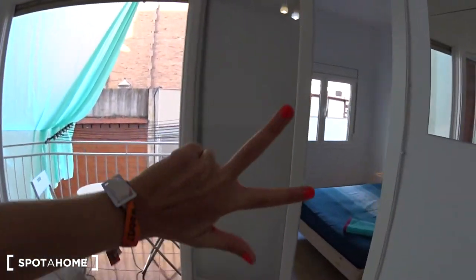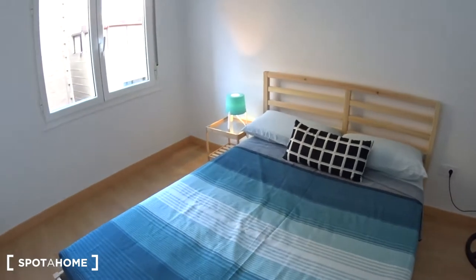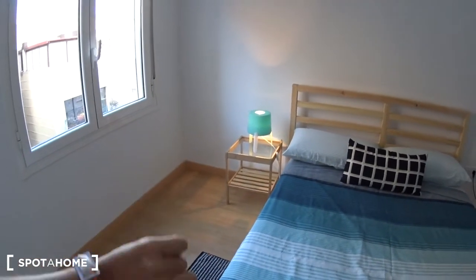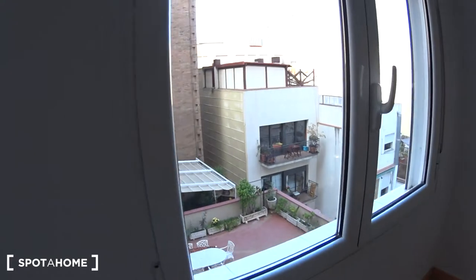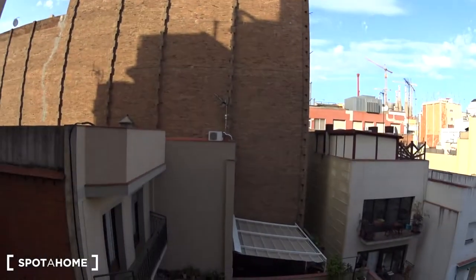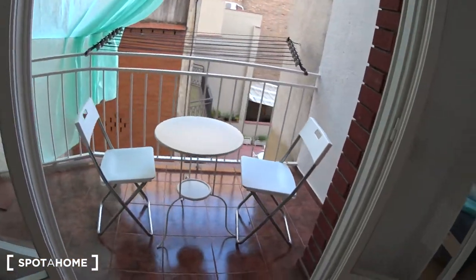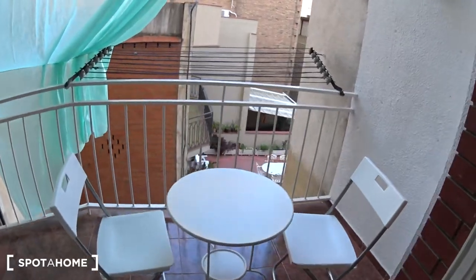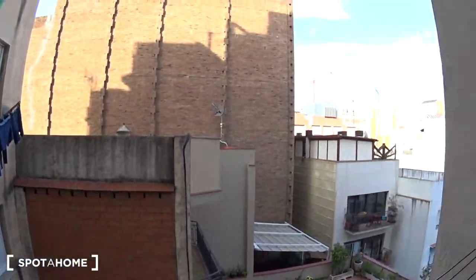Let's have a look at bedroom number three. Pretty much the same furniture: the double bed with a table on the side with the lamp, the closet with the fan — same closet with shelf, rod, and cases. In this bedroom you have a window over a courtyard, and you can even see the Sagrada Familia — it's just there. Finally, let's have a look at the balcony. A nice balcony with a table and two chairs to enjoy your meals outside, and some strings to dry your clothes, with the same view of the Sagrada Familia.